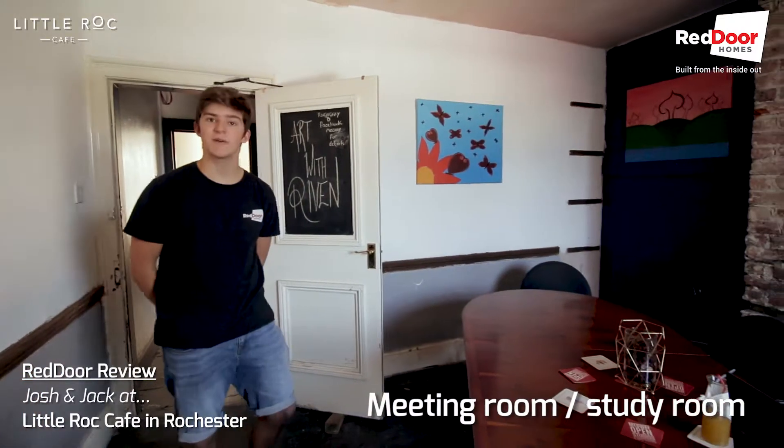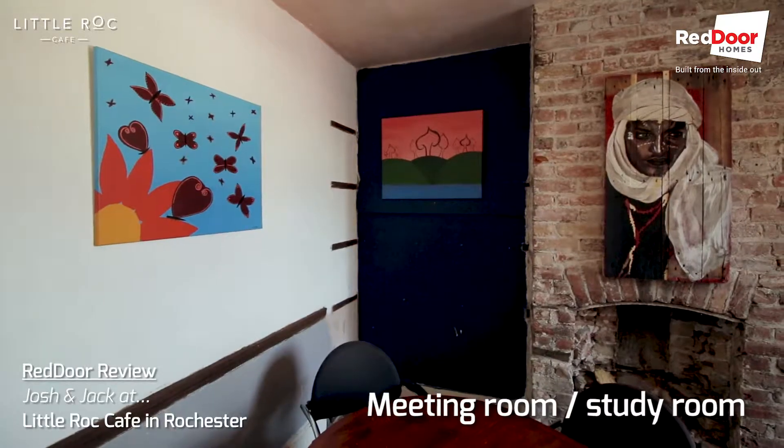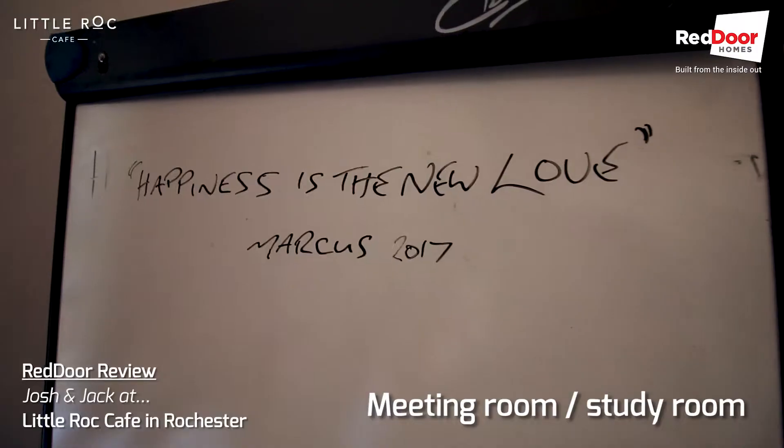So this meeting room is a nice little space to have a meeting with a fresh coffee or a fresh juice. It's perfect if you want to hire it out or if you just want to pop in and get some of your own work done.